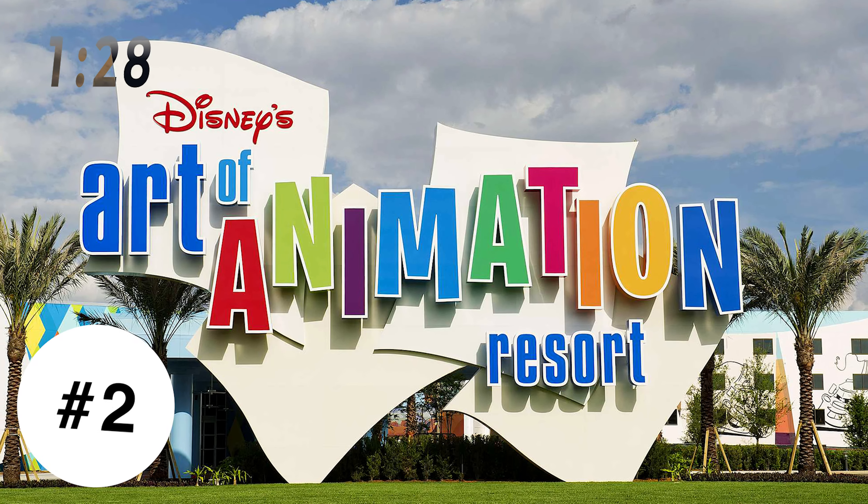At number three, we have Disney's All-Star Music Resort. This resort is number three because the rooms are updated or being updated and they have family suites here, which is hard to find at a value resort. This is typically one of the lowest priced resorts at Walt Disney World. The food court here is one of the best of any value resort. Even though this resort is huge, it has the best layout of any value resort, making that long walk for the bus at the end of the night not so bad.